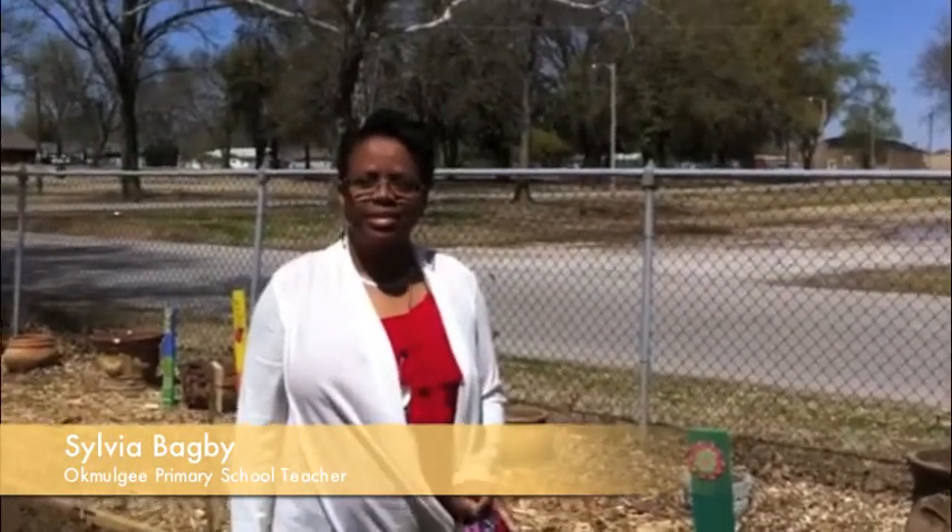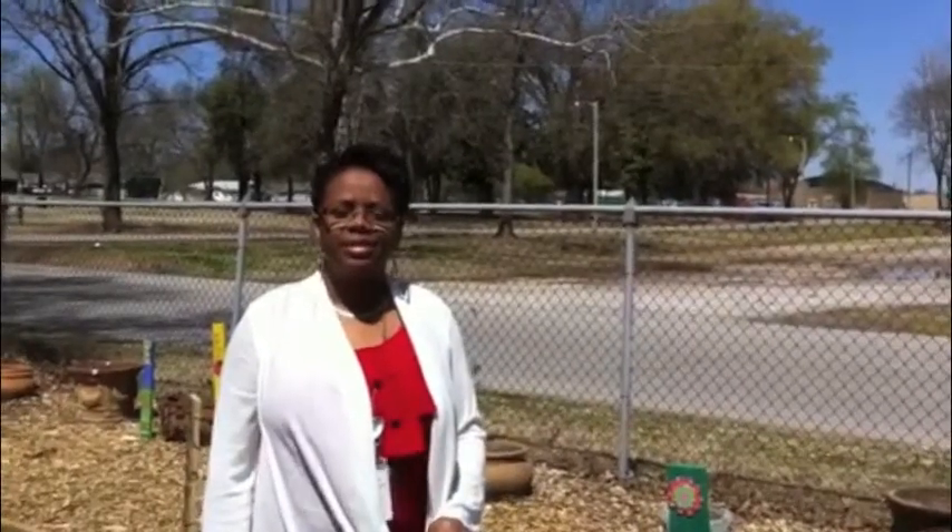Hi, this is Paul Roscoe with Okamogi News Network and I'm with a teacher at the primary school, Sylvia Bagby. Sylvia has come a long way with the garden that they had here about February — last interview with her it was just nothing here, and you'll see what improvements have been made. Sylvia, what have you done here?